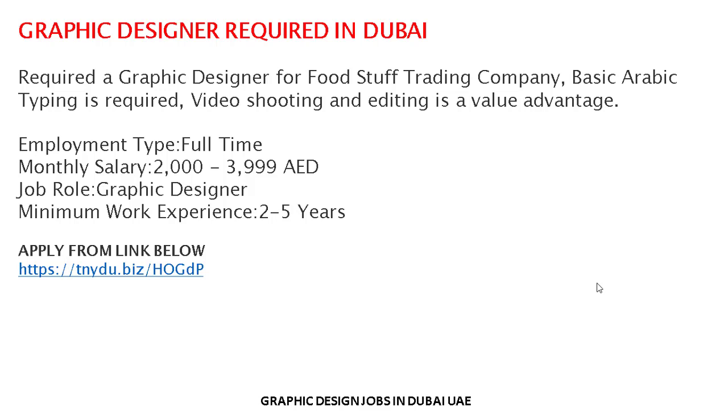The salary range of AED 2,000 to 4,000 depends on your experience and performance. Other benefits not mentioned in the details will be discussed at the time of interview. It is a full-time job.